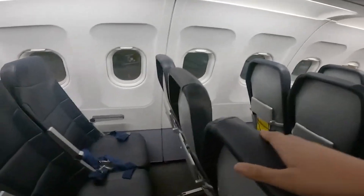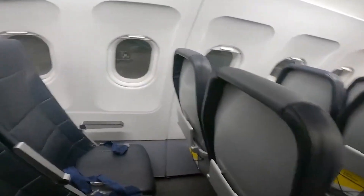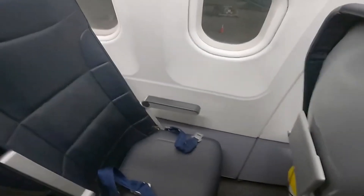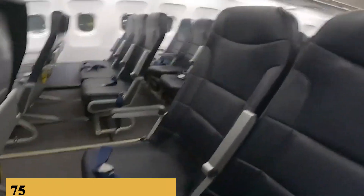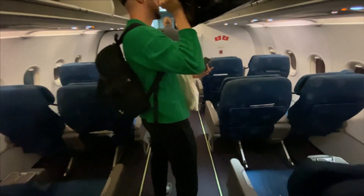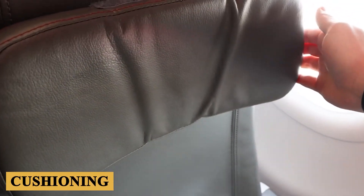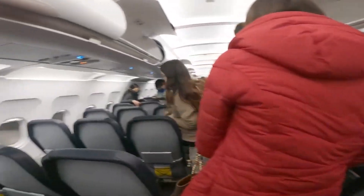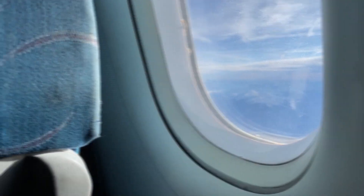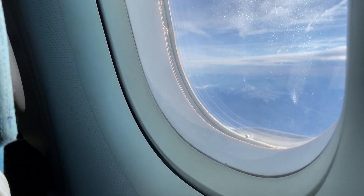The seat pitch, which is the distance from any point on one seat to the same point on the seat in front or behind, varies by airline but generally ranges from 30 to 32 inches or 75 to 80 centimeters in economy class. Regarding comfort, the seats are designed with ergonomics in mind, featuring enhanced cushioning and adjustable headrests for support during long flights. The newer models also tend to have larger windows, enhancing the sense of space and comfort.